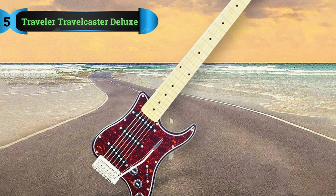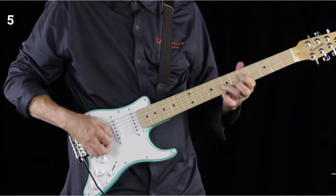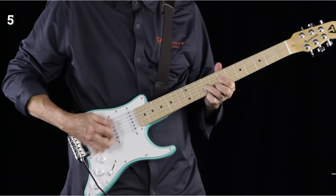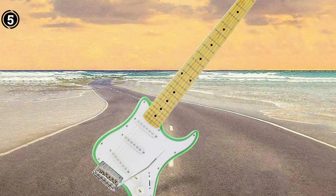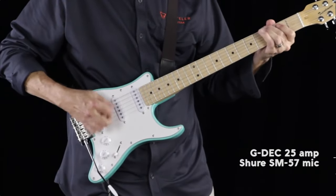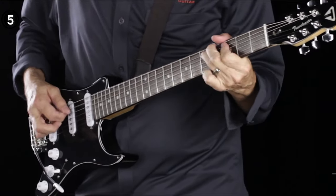List number 5: Traveler Guitar Travelcaster Deluxe Electric Guitar. This compact electric travel guitar embodies the enduring charm of traditional guitars, with an emphasis on being easy to carry and play. Crafted with a poplar body and maple fretboard, it boasts three single-coil pickups, volume controls, and a two-point fulcrum tremolo for exceptional tuning stability. It comes with a deluxe gig bag, making it an ideal choice for traveling musicians. Derived from a rich history spanning six decades, the Travelcaster maintains the standard 25.5-inch scale while enhancing portability, weighing just over 5 pounds and measuring 33.75 inches in length.